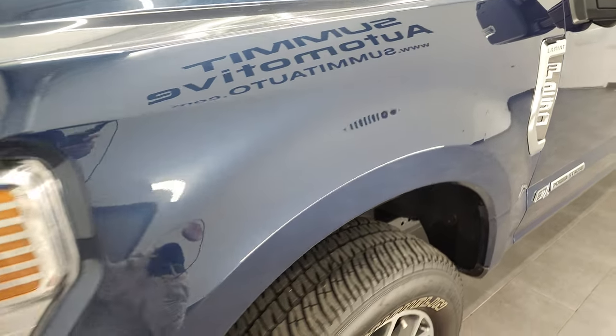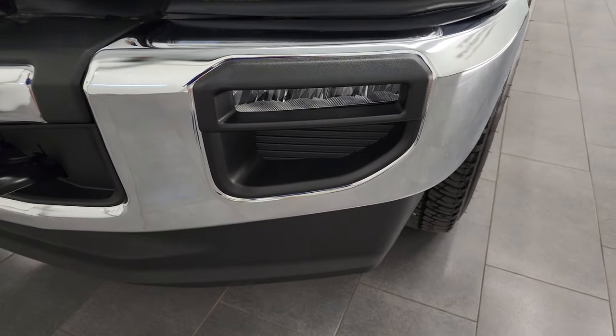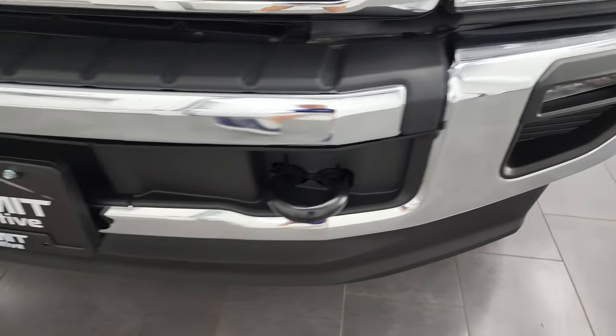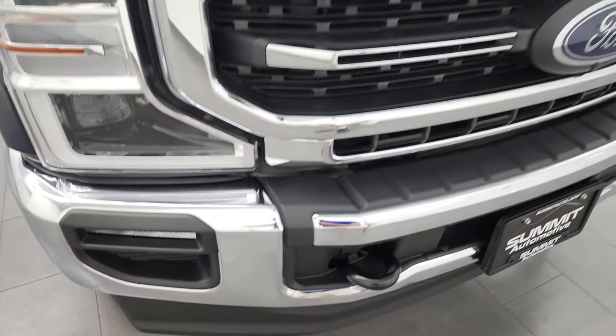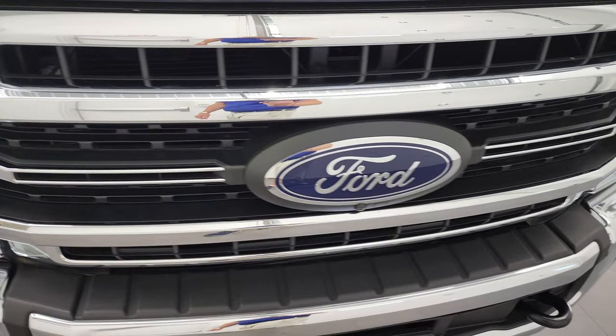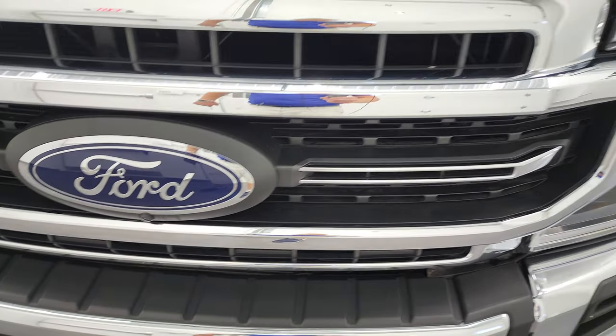Front fender is in excellent shape. It does come with the LED headlamps, the LED running lights, and the LED fog lamps. Front bumper and lower valence are absolutely perfect. It does come with the tow hooks as well and you get the chrome-trimmed grille. This one looks like it has the 360-degree camera view on it.